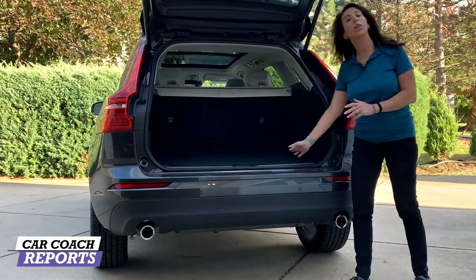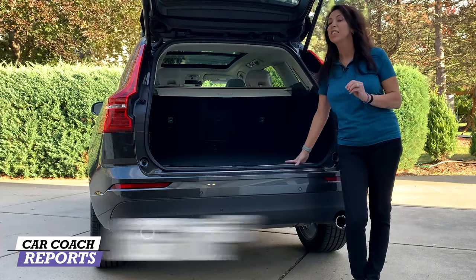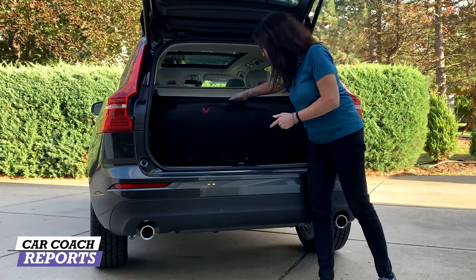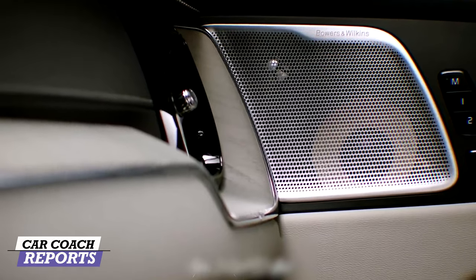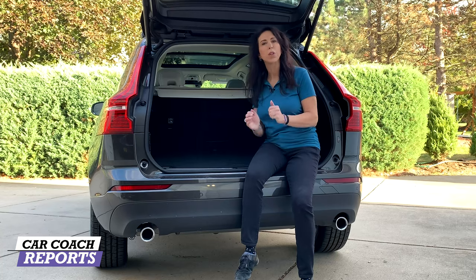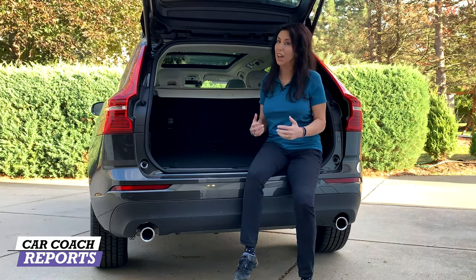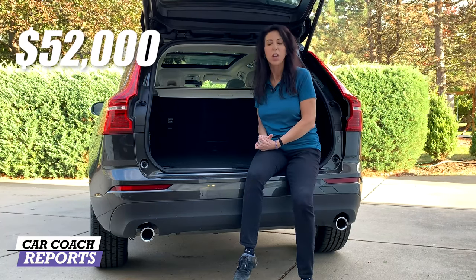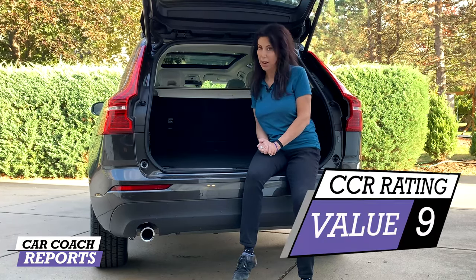The storage area is about 17.8 cubic feet. Put down the second row and you have over 63 cubic feet of storage — really nicely done. Underneath you have a spare tire, which means this vehicle does not run on run-flats. When looking at the value proposition, there's a lot of competition in the German category. Price starts at $41,000; our test vehicle T5 with all-wheel drive and features came in at just over $52,000. For value, given the features and a really good warranty, it earned a nine.